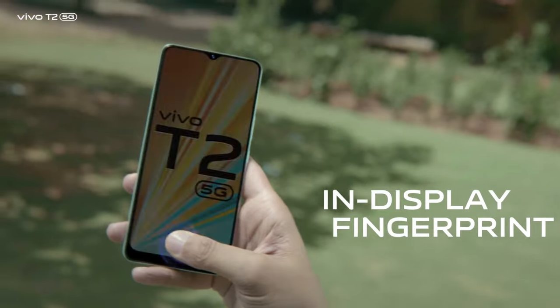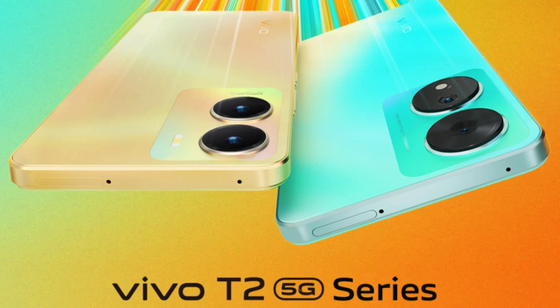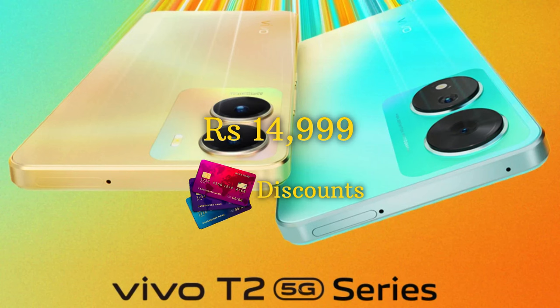Additional features include an under-display optical fingerprint sensor for enhanced security. The battery capacity is 4,500 mAh, which should comfortably last a full day on a single charge. The in-box charger is a 44W charger. Pricing for the 6GB RAM and 128GB storage variant of the Vivo T2 5G is set at Rs 15,999, but it can be available for Rs 14,999 with certain card discounts, making it a competitive option in this price range.